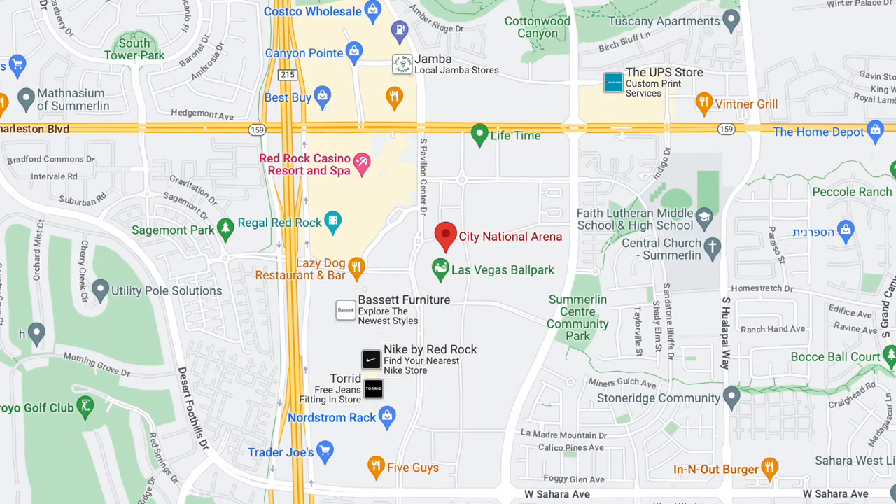They have Open Skate, the Las Vegas Knights Skating Academy, a Learn to Skate Program, Little Knights Cross Ice Program, figure skating, and they also have birthday parties. If you want to learn more about the awesome amenities they have for kids at City National Arena, you can check out my blog post — the link is down in the description below, or go to my website at neighborhoodsinlasvegas.com. The City National Arena's address is 1550 Pavilion Center Drive, Las Vegas, Nevada, 89135.